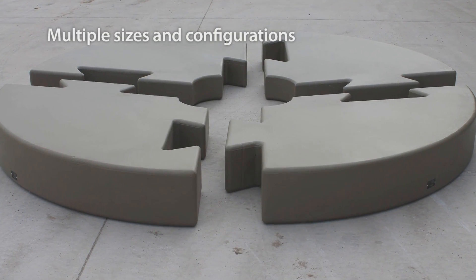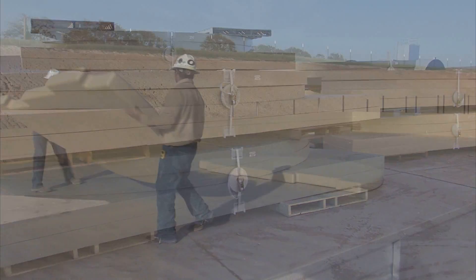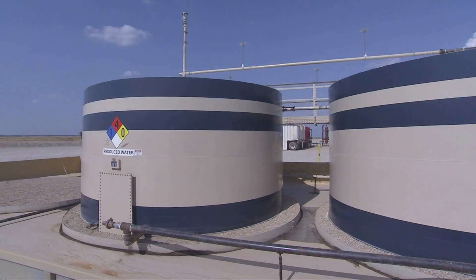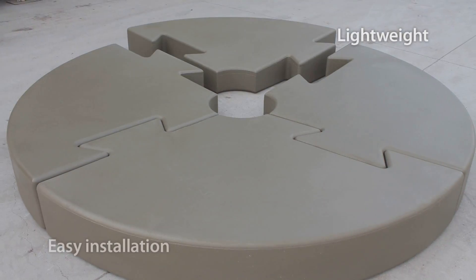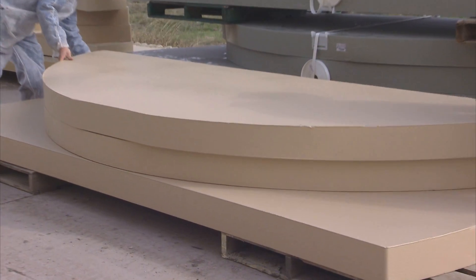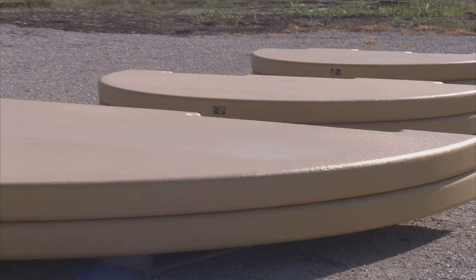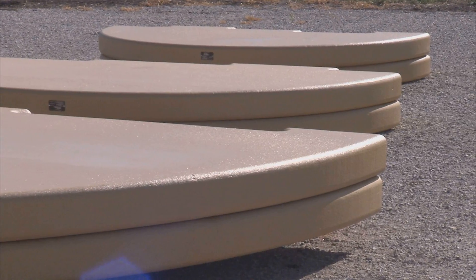Multiple sizes and configurations are available to fit any tank. The TankGuard tank base can be installed in as little as 15 minutes. Gravel pads can take hours or even days to install, and as much as 1,500 pounds of gravel. Our tank base is so light that two people can easily install it with no heavy equipment required. This improves safety and reduces costs. In the event of a spill, TankGuard bases can be easily cleaned and reused, and when the facility is decommissioned, the tank bases can be repurposed or discarded without environmental concerns.